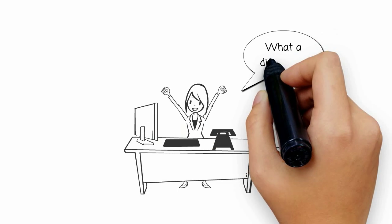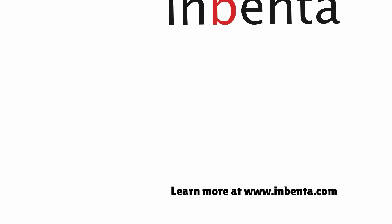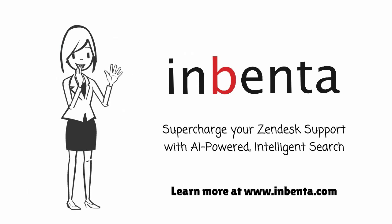Now with Inventa, Jen finally has time for her other projects, makes her customers happier, and saves her company money. How cool is that? Inventa — supercharge your Zendesk support with AI-powered intelligent search.